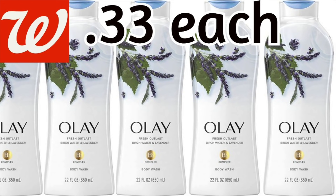Guys, $0.33 for Olay Body Wash. Oh my gosh, if you can do this deal, make it happen. I have three different matchups for this. I know a lot of you absolutely love Olay Body Wash, so I've looked at it a bunch of different ways and we're going to talk about the different deals and what you have to do. And we're going to make this happen.